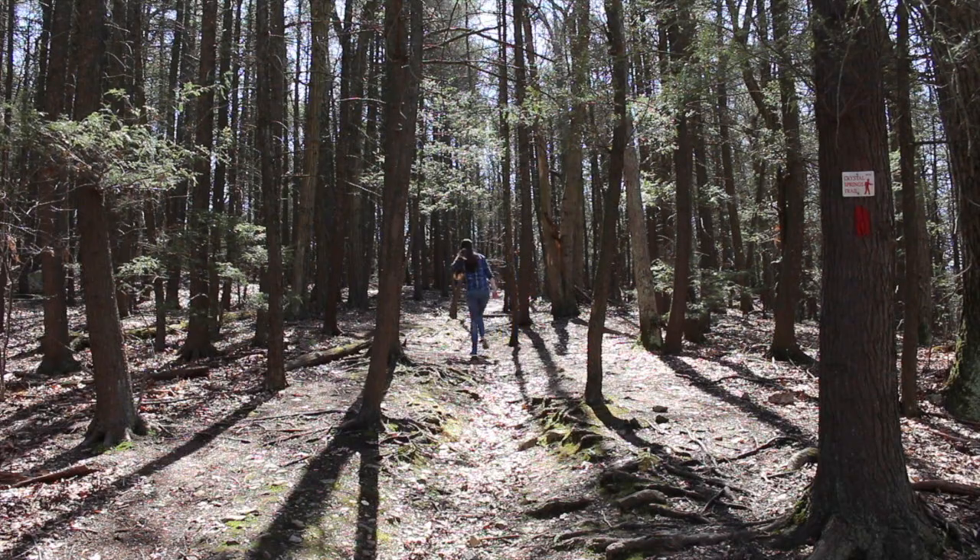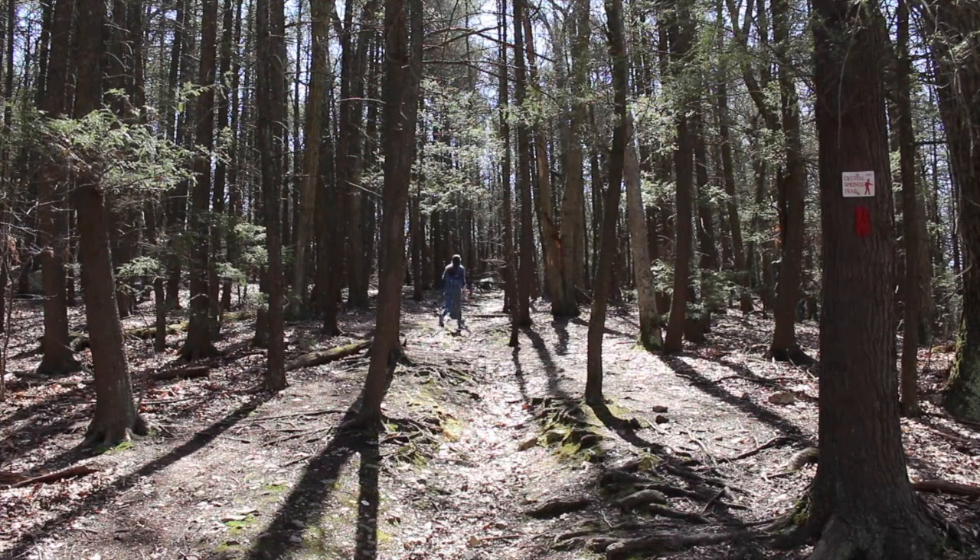This Earth Day, I encourage you to look closely at the natural world and focus on animals and plants that might often be overlooked in conservation efforts.